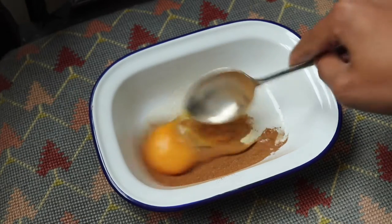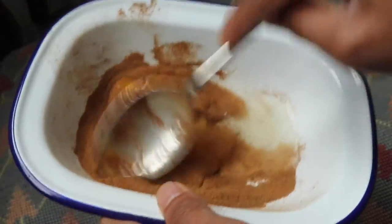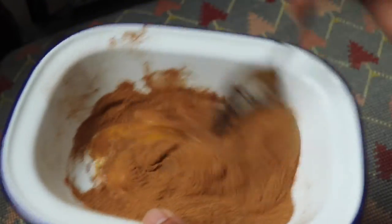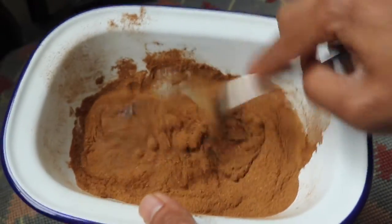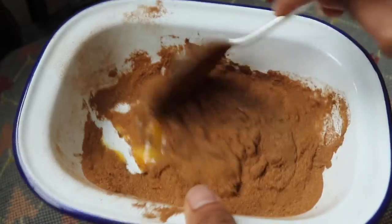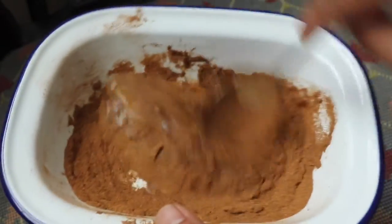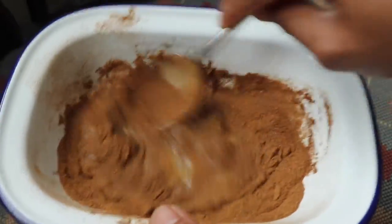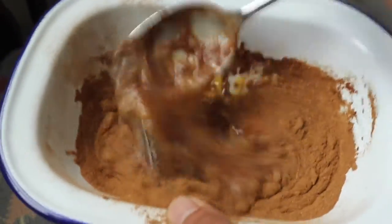Egg also has collagen. Most DIY tutorials use only egg white, but I use a whole egg because I don't think there's a difference. This is a DIY, so it's up to you how you ratio your mask. I used two spoons of cinnamon and one egg mixed together.